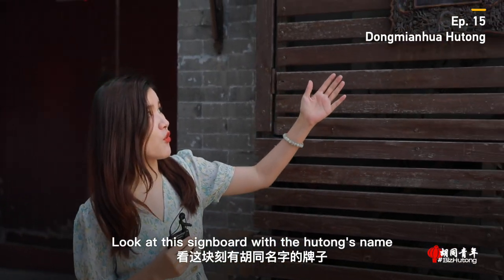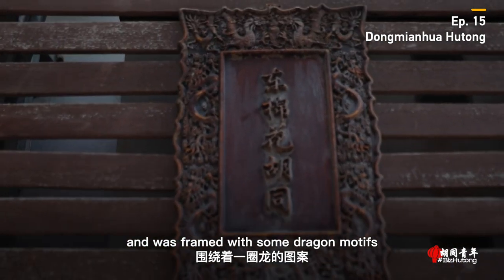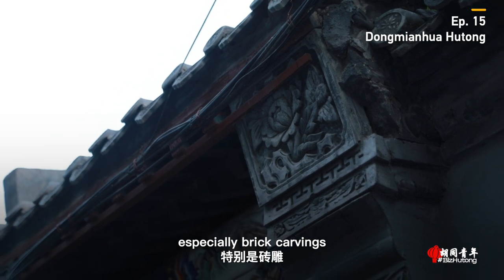Look at this signboard with the hutong's name. It was carved on a piece of wood and was framed with some dragon motifs. As you can tell, this hutong is famous for its carvings, especially brick carvings.